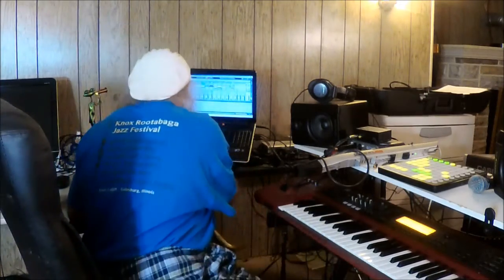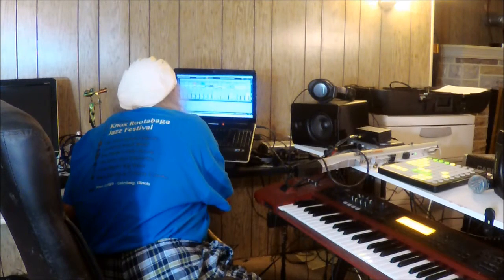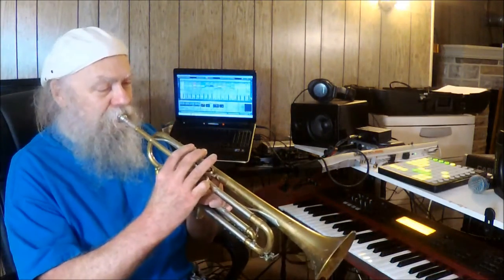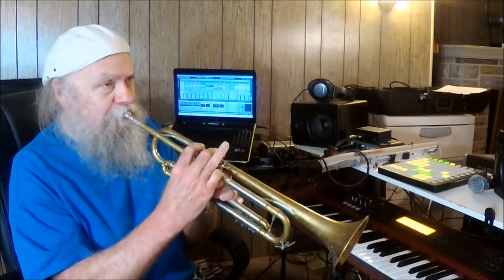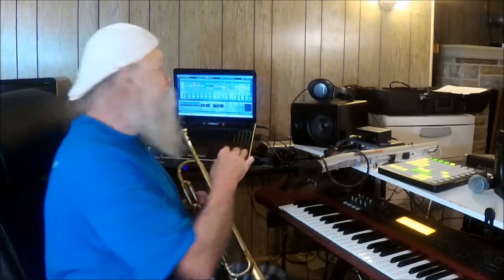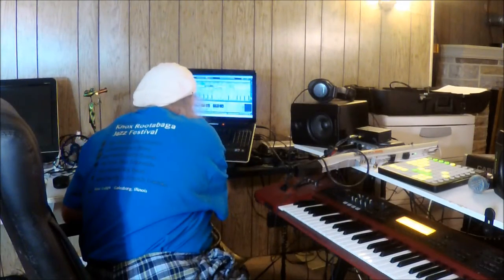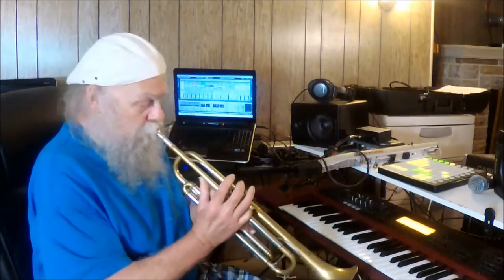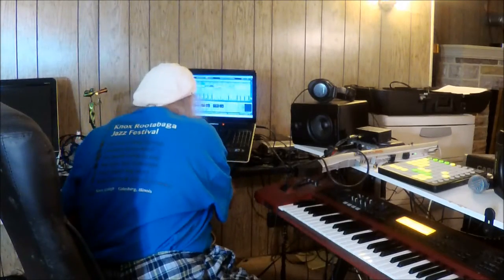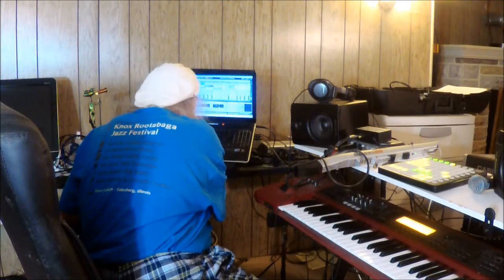For the atmospheric element, I have it drenched in reverb. You can obviously adjust it — really drench it — or take most of it off so it's real acoustic sounding.